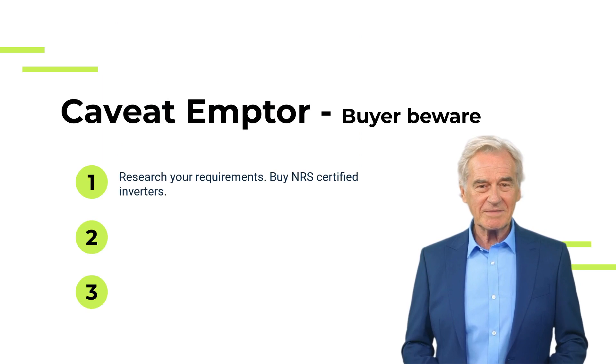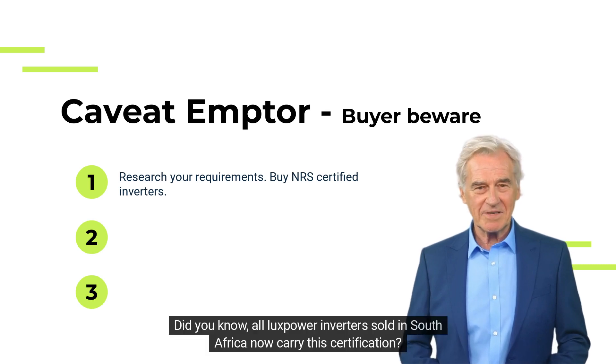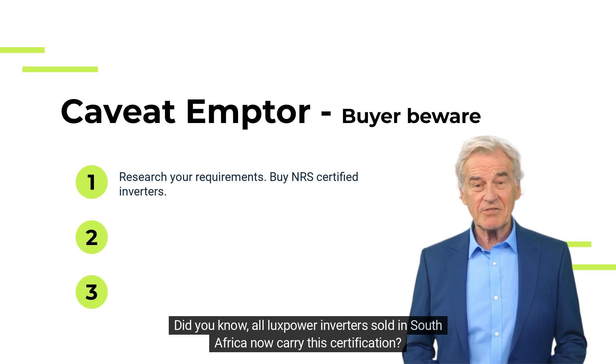Make sure you choose an inverter which is NRS certified and approved for grid tie by your municipality. Did you know all Lux Power inverters sold in South Africa now carry this certification?